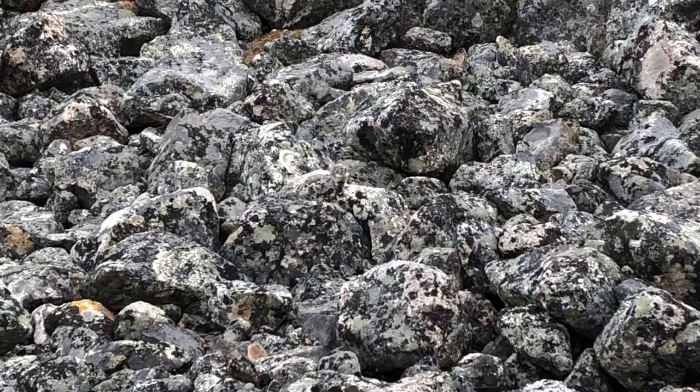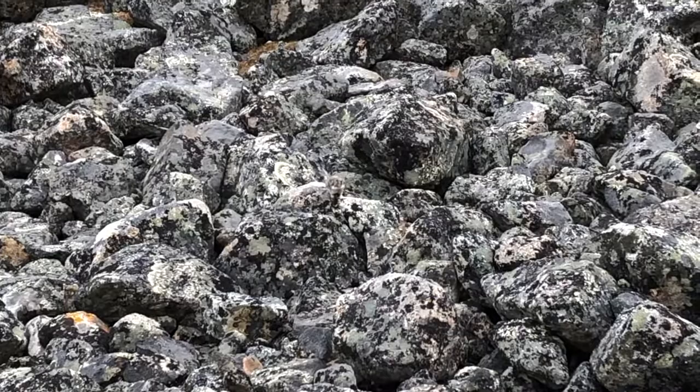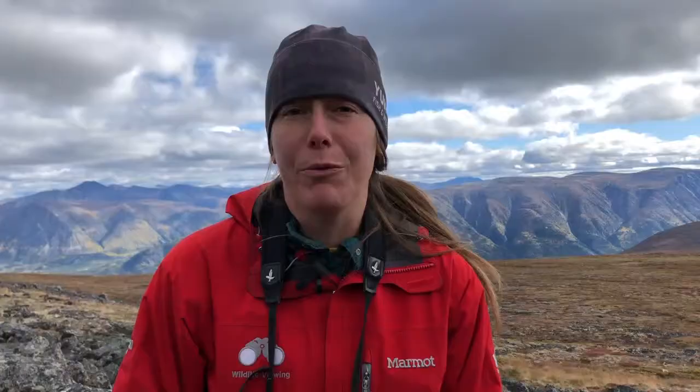If you're out hiking the alpine, the best way to find a pika is to listen for its little meep, letting you know that you're in its territory. Then be patient and watch the rocks for movement, using binoculars for a better look.